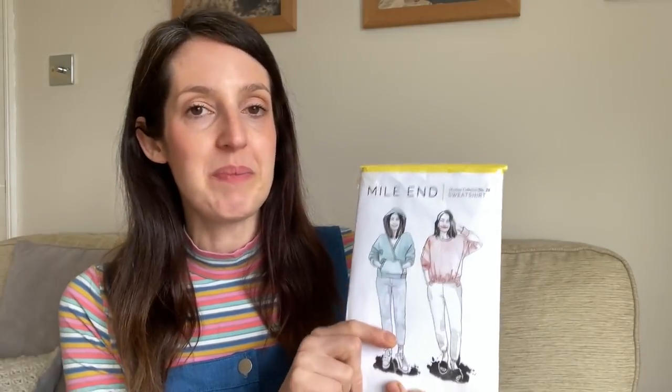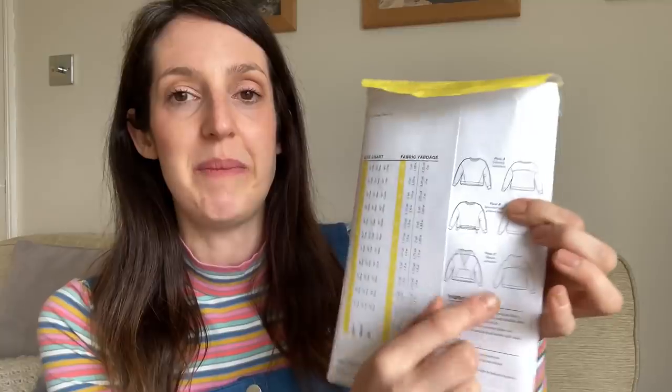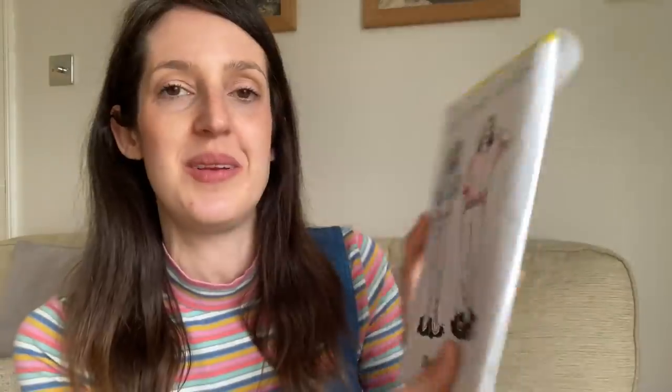In terms of sizing I made size zero, which is for bust 31, waist 24, hips 33 — quite a lot smaller than me, particularly on waist and hips — but it is quite an oversized pattern and the finished garment measurements looked quite large, so I didn't want it too oversized. For this version I lengthened the sleeve by one inch as in my other versions, to make sure it's nice and long on my arm. I've had a couple of compliments wearing this one out, and it's really comfy. I'll probably put the Mile-End pattern away for a while now, but might try version C next winter.